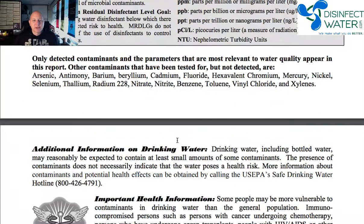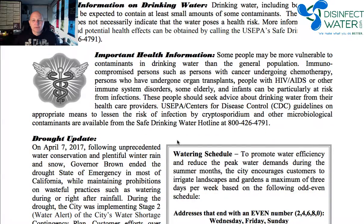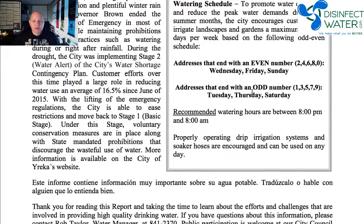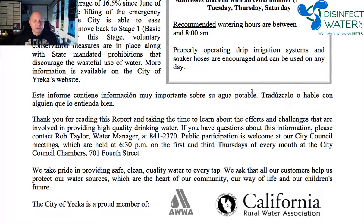Usually they'll talk about a little bit of information about drinking water, important health information, so you know where you can go to learn more. There is a safe drinking water hotline that you can always call if you think there's a concern about your water. They even include a little bit about watering schedule and the drought, because this was the time California was going through a drought. And then there's information at the end about who you can contact and who the water manager is.